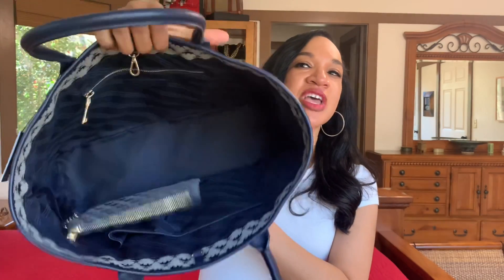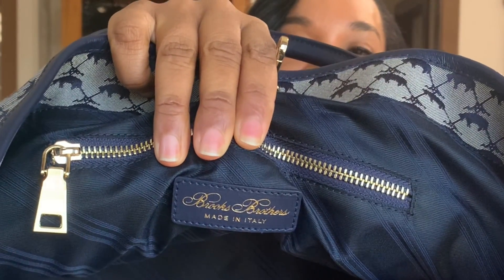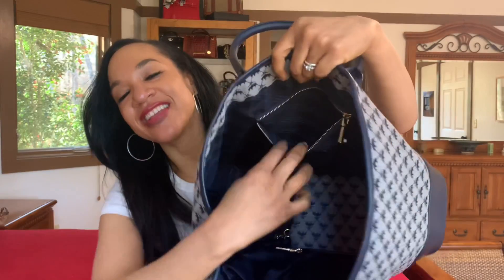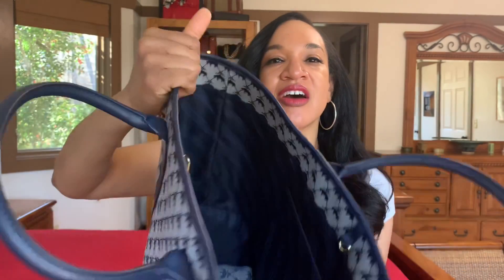Just like the Louis Vuitton Neverfull comes with a pouch, this one does as well. The tag reads 'Made in Italy' — so as I said, very nice Italian leather. It has a nice zip pocket with a very smooth zip, and a navy material lining inside. On the other side you have two slip pockets. It also has a removable pouch with a little clip that you can unhook and hook back onto the d-ring. This would be great for storing your mask, and the outer pockets are handy for hand sanitizer, lip gloss, and other items.